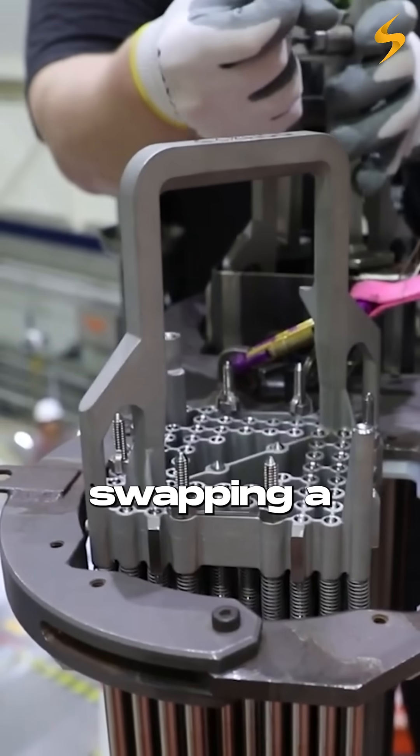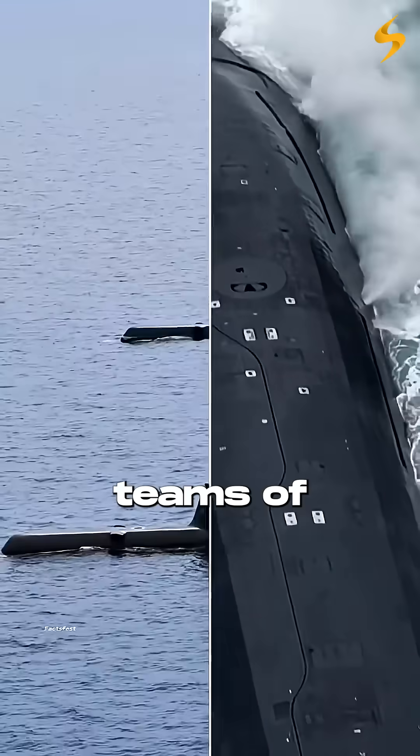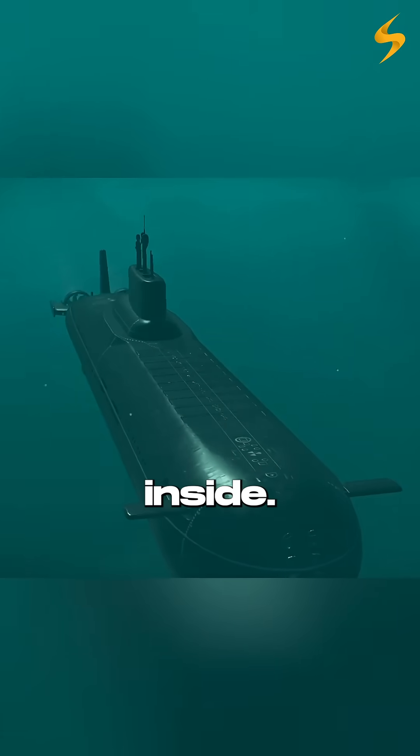Refueling isn't like swapping a car battery. The core is a solid block of nuclear material. It takes teams of specialists wearing radiation monitors, layer by layer dismantling the submarine from the inside.